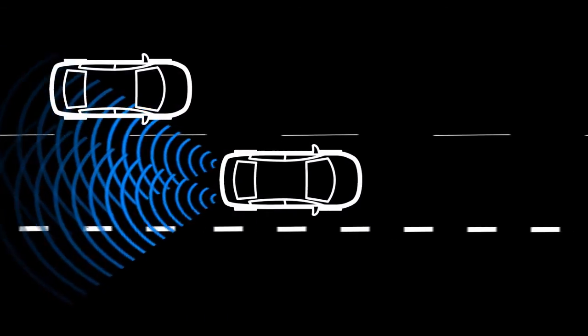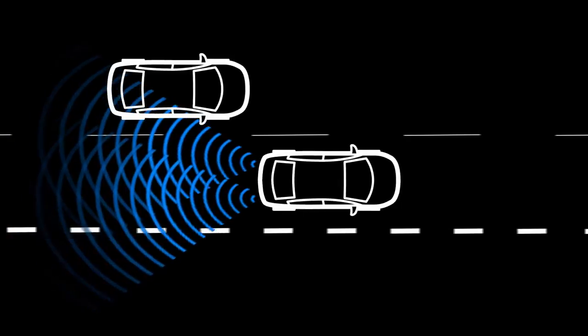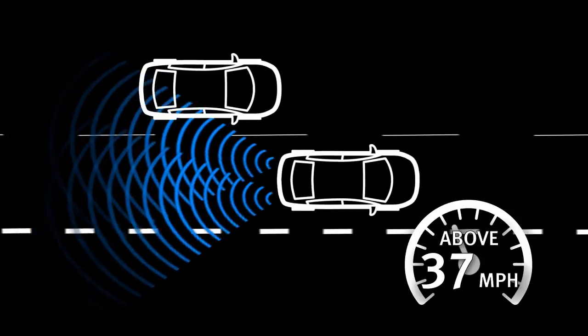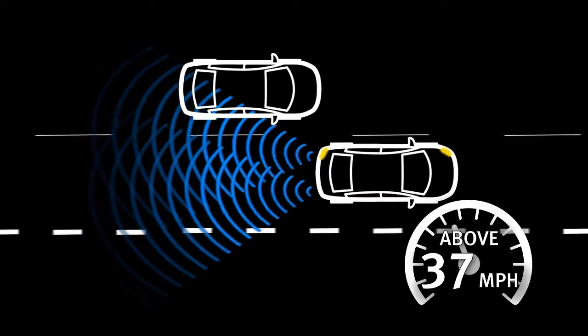The Blind Spot Intervention system is activated when it senses a vehicle in the detection zone, you are driving at speeds above approximately 37 miles per hour, and your vehicle is approaching a lane marker.